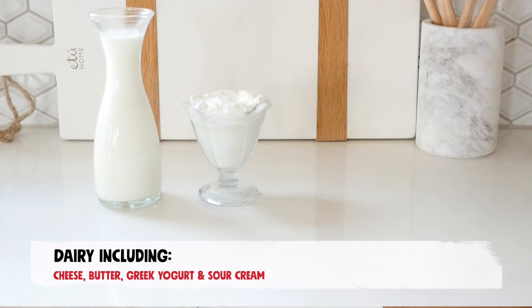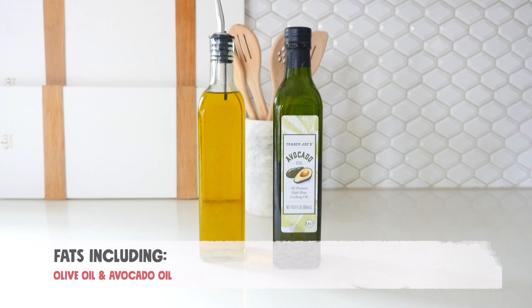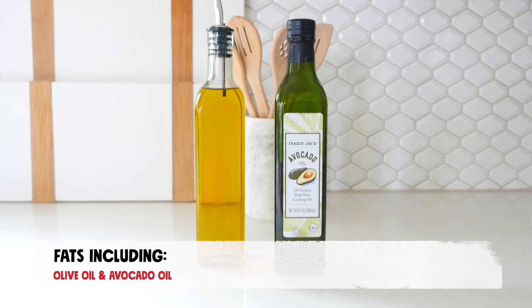Dairy foods can also be a keto friendly addition to your homemade soups, including cheese, butter, Greek yogurt, and sour cream. Dairy foods are sources of protein, fat, and nutrients such as calcium and potassium. Fats like olive oil and avocado oil are permitted on the keto diet as they are devoid of carbohydrates and are an important addition to soup recipes, especially when it comes to cooking your non-starchy vegetable components.